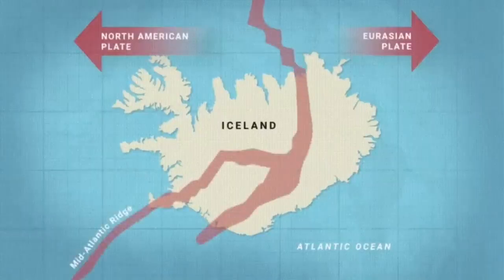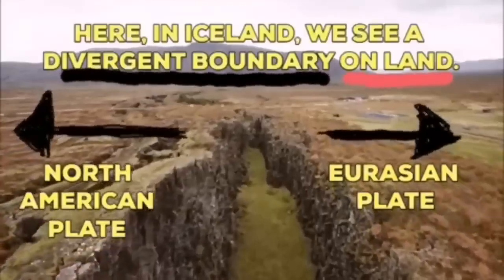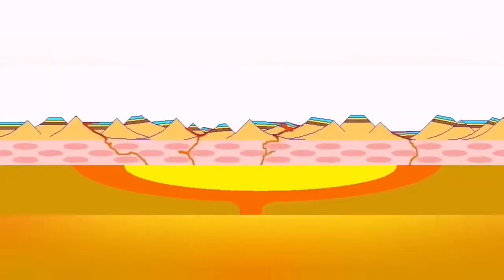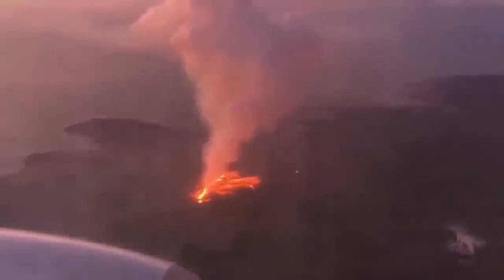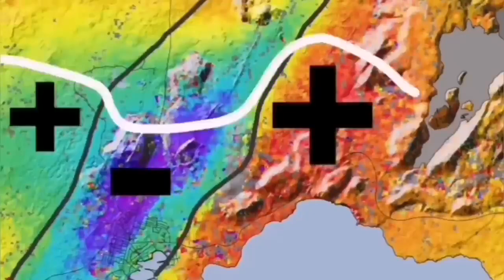Such a thing happens in Iceland — on the land, we can see it: the Eurasian plate and the North American plate. Through these grabens, this hollow you see in the middle, they are separating. And through them, the magma forms and rises and creates lava. This is what we call a volcanic eruption.